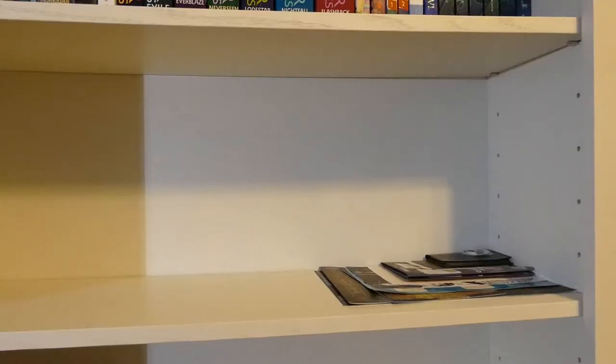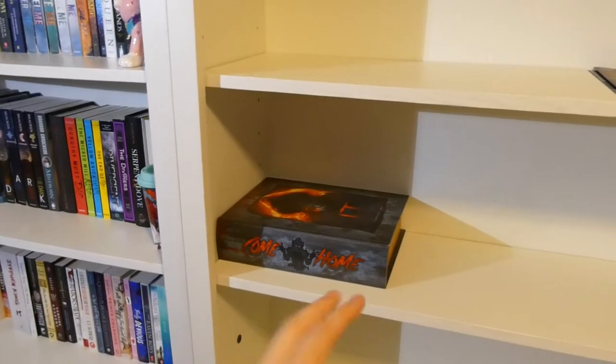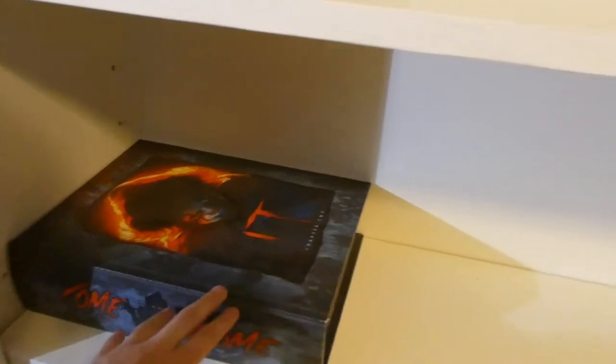The only things located underneath the middle grade shelf are this It Chapter 2 collector's item — I've never seen It Chapter 2, but it's just this empty box thing with Pennywise on it, and I keep it there as a birthday gift. And then right here I actually have some special bookish items that I'll show you.